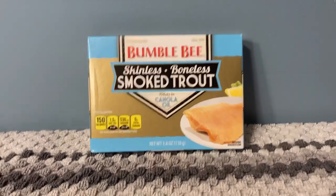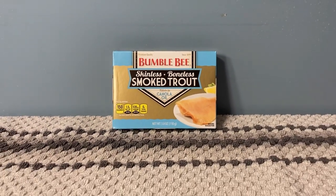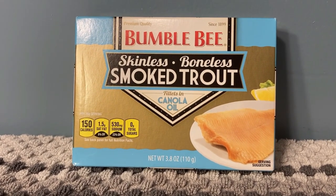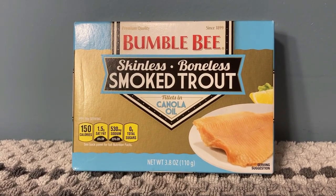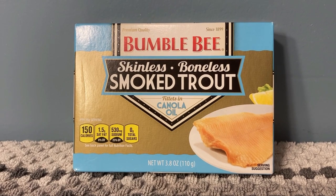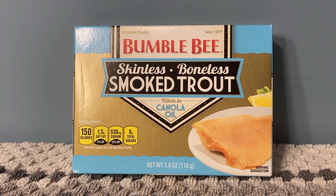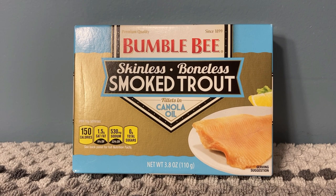Next is freshwater fish — trout. I'm not sure if this one is farm-raised or wild-caught, as it doesn't say wild-caught on the label, but it is skinless and boneless. I do get these from time to time and like them very much, though they are packed in canola oil. I'm sure there are other brands out there, and if you have more information about trout — such as whether it's farm-raised or wild-caught — I'd appreciate hearing from you.